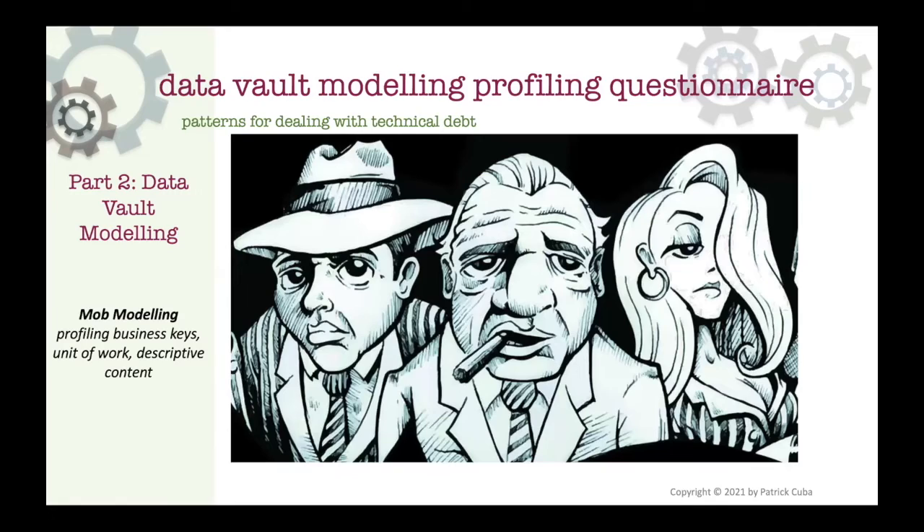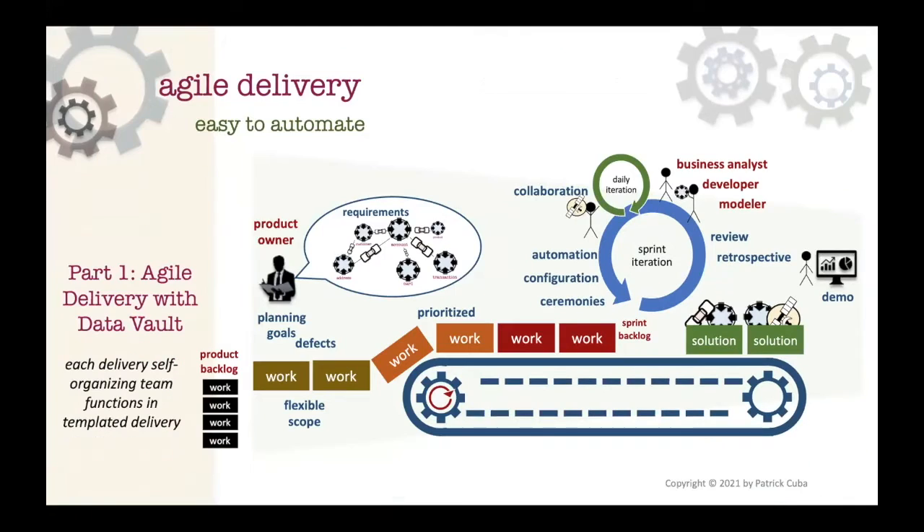We also dig into mob modeling - a really interactive, collaborative way of building out data vault artifacts. We use this with teams across the globe. There's a checklist of required personnel for those meetings, how to set them up, and how to keep focus - it forms part of your scrum and kanban work. You get the requirements, model them with the source system SME, data vault certified personnel, business analysts, and maybe an engineer, then model it and deliver it.